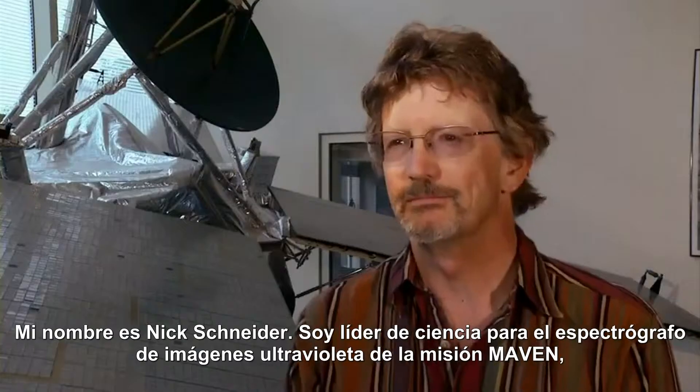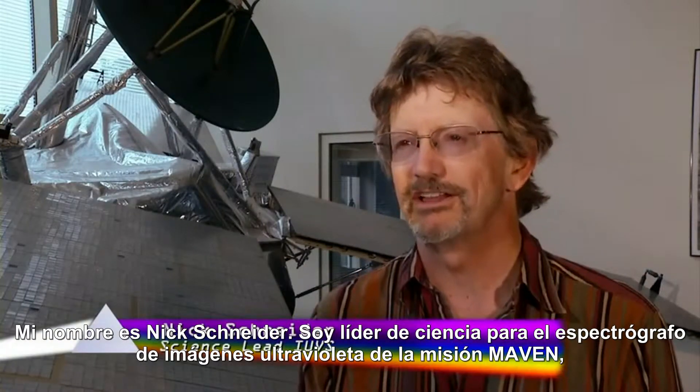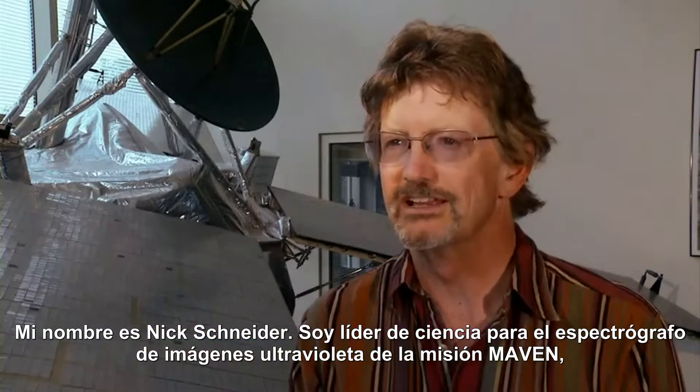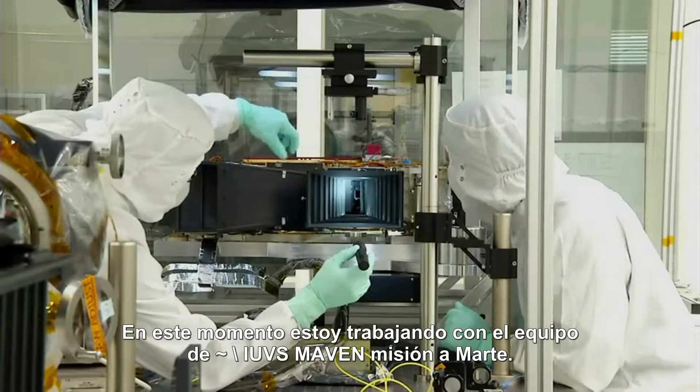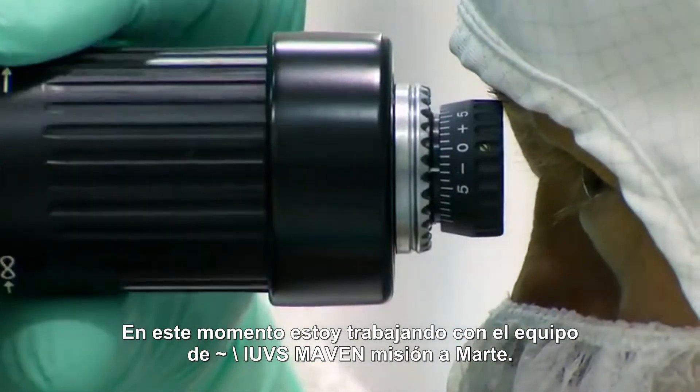My name is Nick Schneider. I'm the science lead for the imaging ultraviolet spectrograph on the MAVEN mission, and I'm a member of the Laboratory for Atmospheric and Space Physics. My name is Ian Stewart. I'm a senior research scientist here at LASP. Right now I'm working with the IUVS team on the MAVEN mission to Mars.